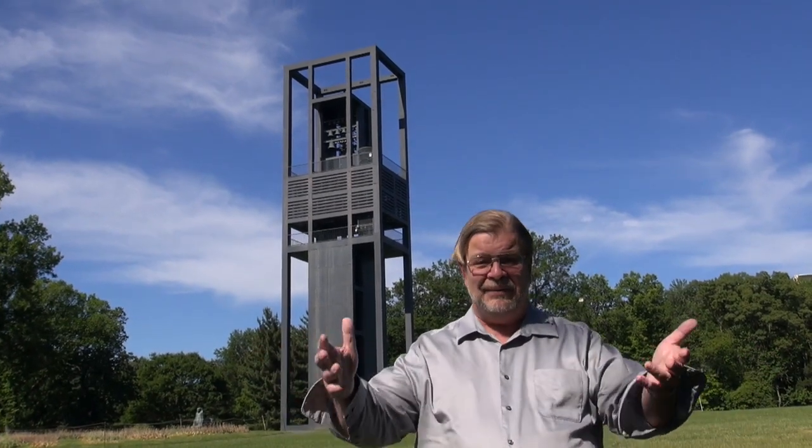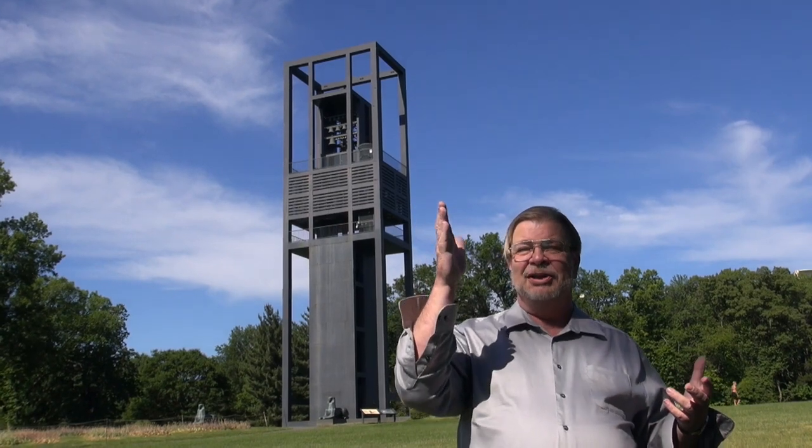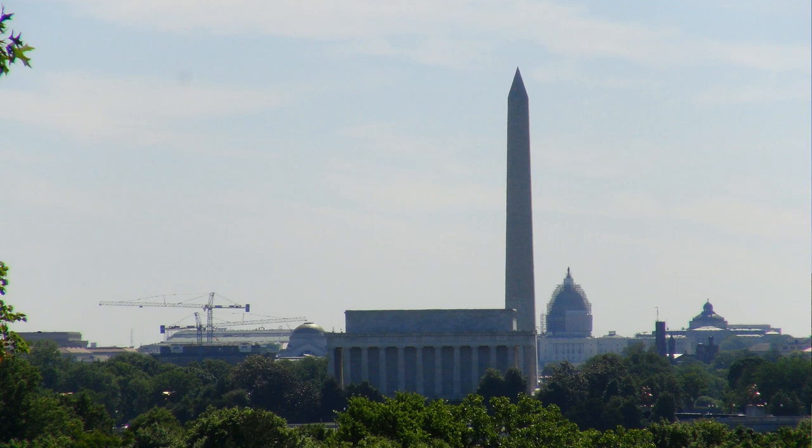It is a relatively popular attraction here in the Washington D.C. area. You can't get the panorama from the camera watching me that I can standing here and looking around. I'm looking across the Potomac at the back side of the Lincoln Memorial, the Washington Monument, and straight on to the United States Capitol Building — it's a really spectacular view. I'm going to take a still and put it on the screen so that you can see what I'm seeing from looking away from the Netherlands Carillon.